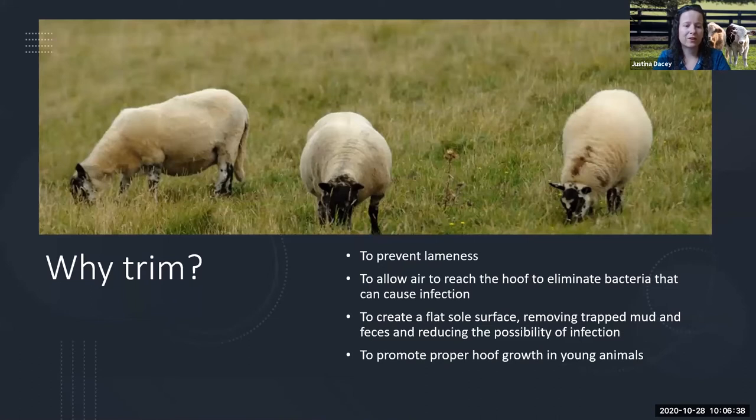So again, we want to make sure that no diseases begin. We want to allow air to reach in between the hooves so we eliminate any sort of bacteria that's going to grow there and cause infection, to prevent any lameness. Trimming creates a really nice flat sole surface so that mud and any sort of feces don't get as easily trapped in there — and again, that's where bacteria can build up and cause those infections. Trimming also allows proper hoof growth for young animals so that they can live on for longevity.